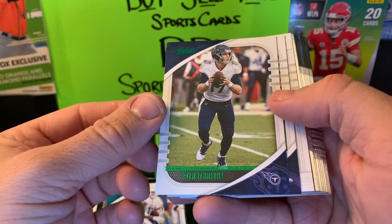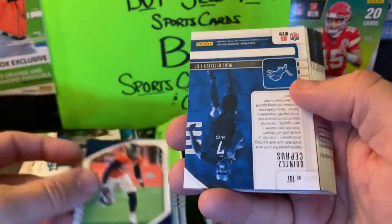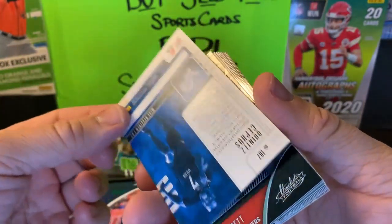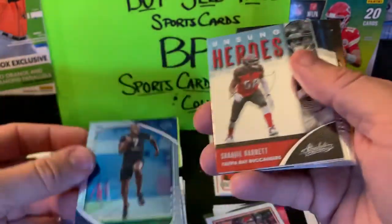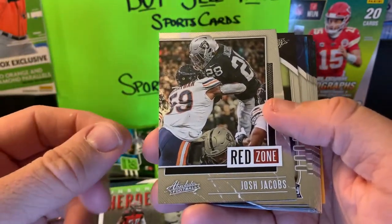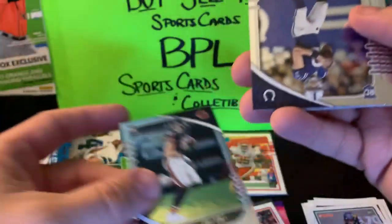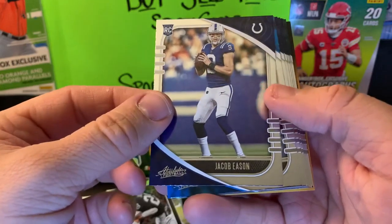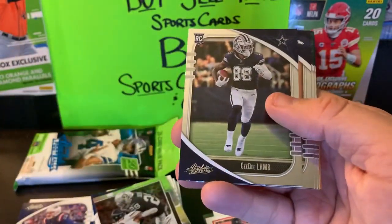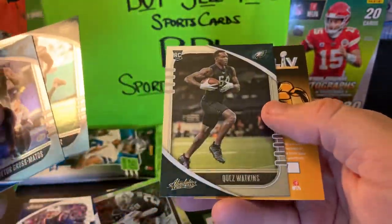We got a Quintez Cephas — let's turn him around and see what it is. It is a green rookie, we'll put him off to the side. We also have a Shaquille Barrett Unsung Heroes and a Josh Jacobs Red Zone insert. Getting into our rookies in this pack: Cole Comet, Jacob Eason for the Colts, Ugo Amadi, Jerry Jeudy — nice, we'll sleeve him up — another CD Lamb so two CD Lambs out of this. Also KJ Hamler, Denzel Mims, and Quez Watkins.